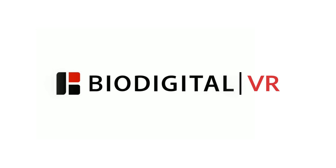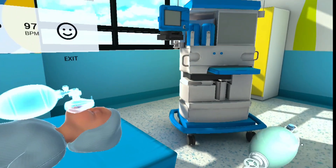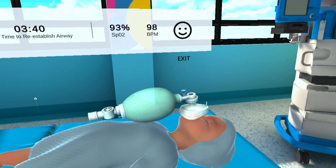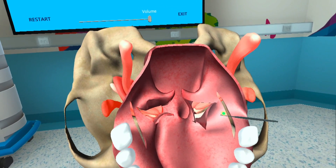Welcome to BioDigital VR. BioDigital's platform can also be used to rapidly simulate your products and procedures. Learning procedures traditionally has always been a see one, do one apprenticeship model. Now experience the future of observing procedures in a whole new way.